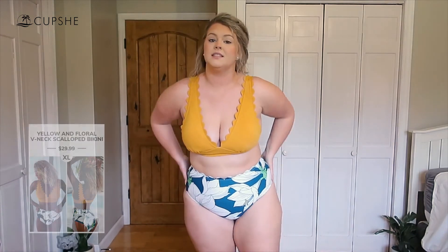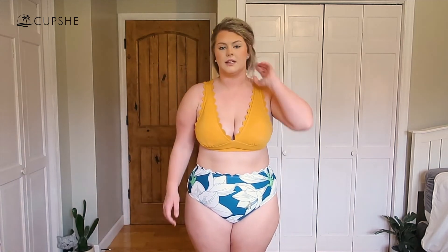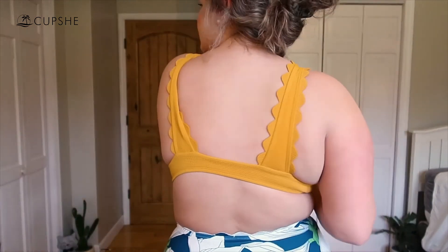Last but not least, this is the final swimsuit. Once again there is scallop detail on both the top and the bottoms. These bottoms probably have the best coverage out of everything I've shown. I have them pulled down to where you'd typically wear them, but I like to pull mine up to accentuate my waist. They have a nice flower detail with pops of green and a little yellow, which ties in perfectly with the top. The top is super adorable — the material is really nice and thick with ruching detail and scallop trim on the side.